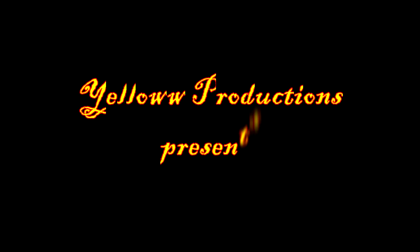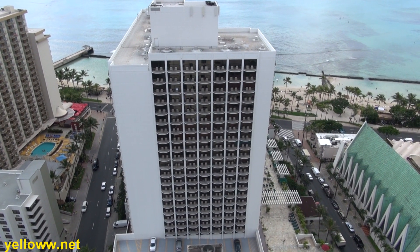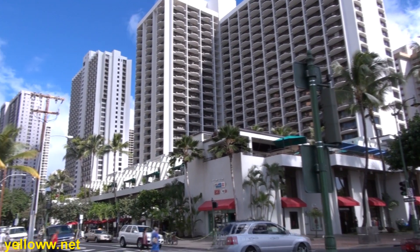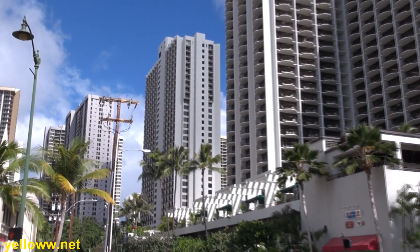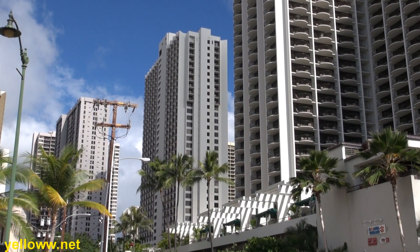Yellow Productions presents the Marriott Resort and Spa Waikiki Beach, Hawaii. This is a very large Marriott, composed of two main towers, the tallest being 33 floors, with a total of 1,175 rooms.